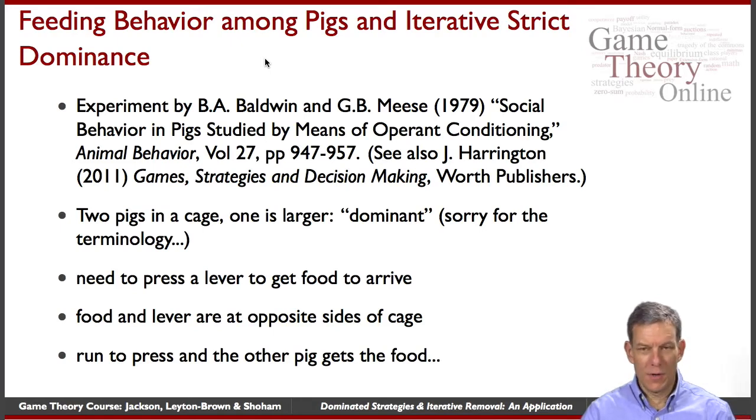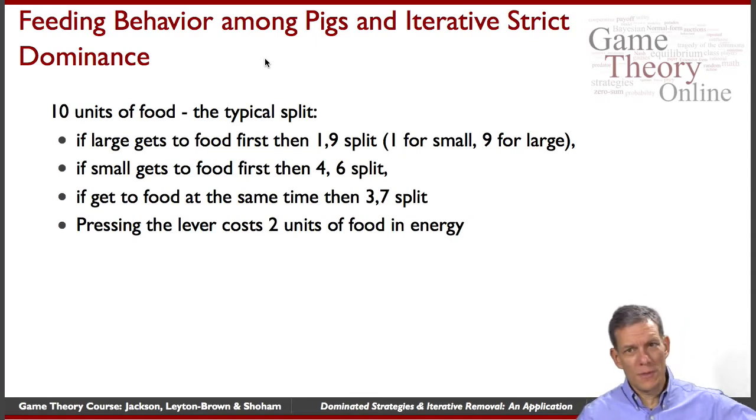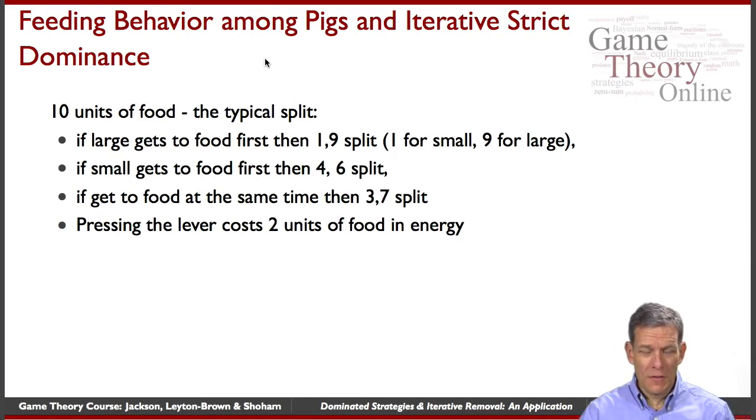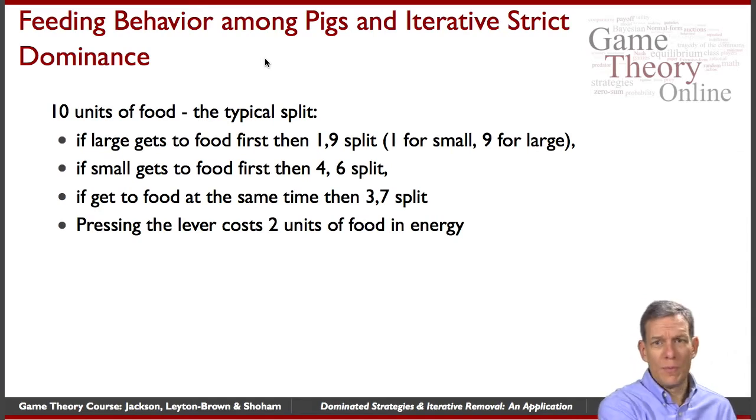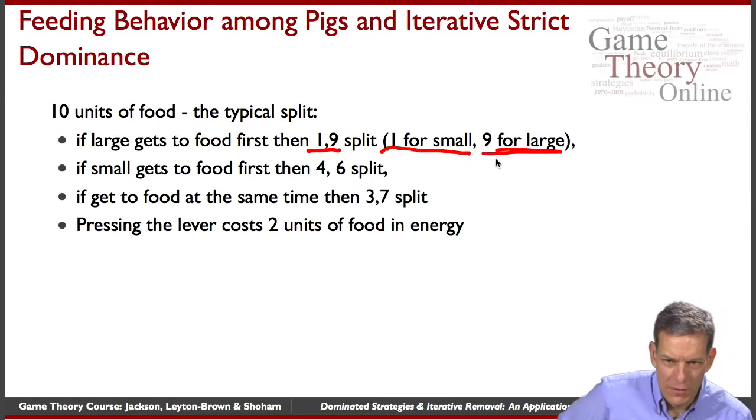That's the basic idea, and we can analyze this as a game. Let's look in more detail at how the payoffs work. When the food comes out, there are 10 units — say 10 pellets — of food. If the larger pig gets to the food first, there's basically a one-nine split, meaning the small pig ends up with just one pellet and the larger pig ends up with nine units.